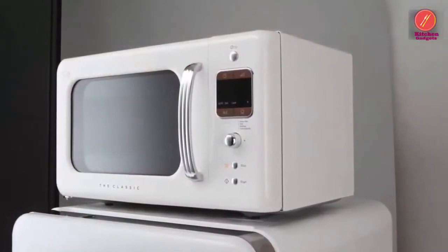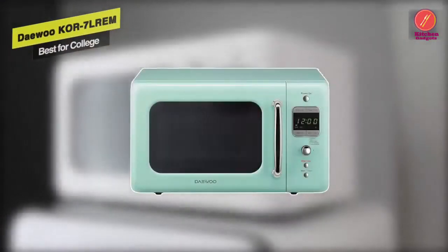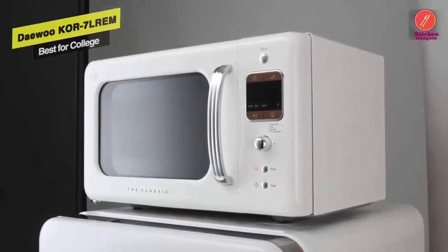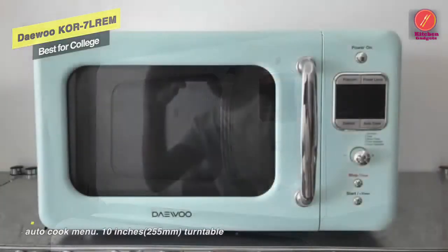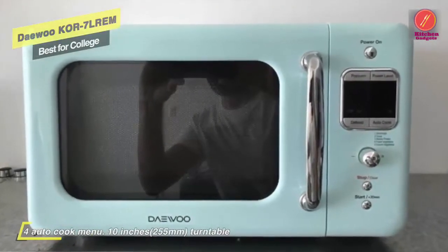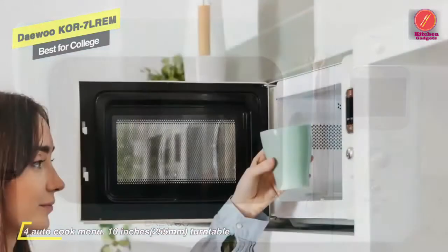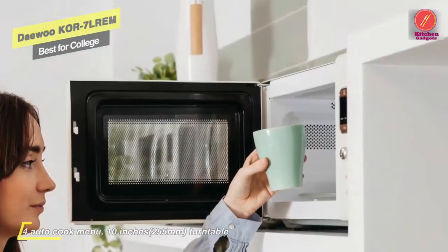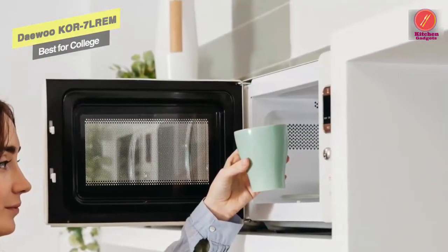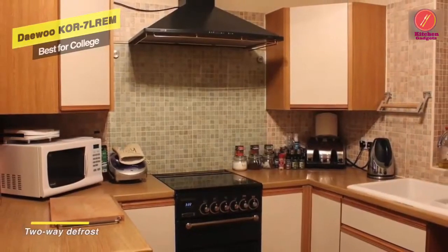The Daewoo KOR7LREM offers a concave reflex system that creates a concentration of electromagnetic waves on food by changing the shape of the cavity, ensuring even cooking results. It provides convenient cooking with five auto-cook programs and five variable microwave power levels. It also comes with a retro design with all the modern features for your everyday cooking needs.